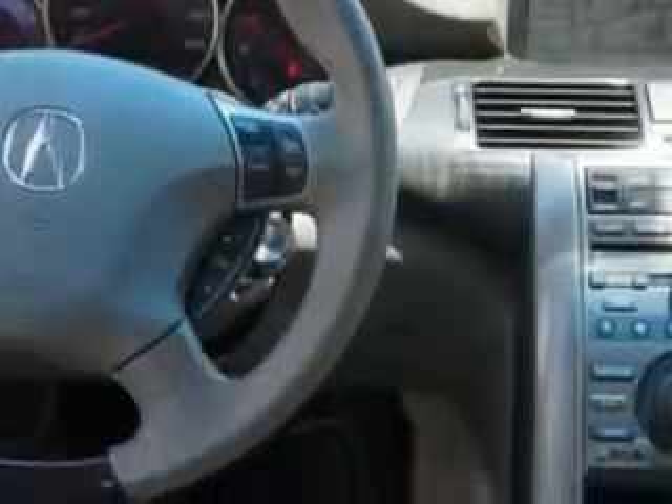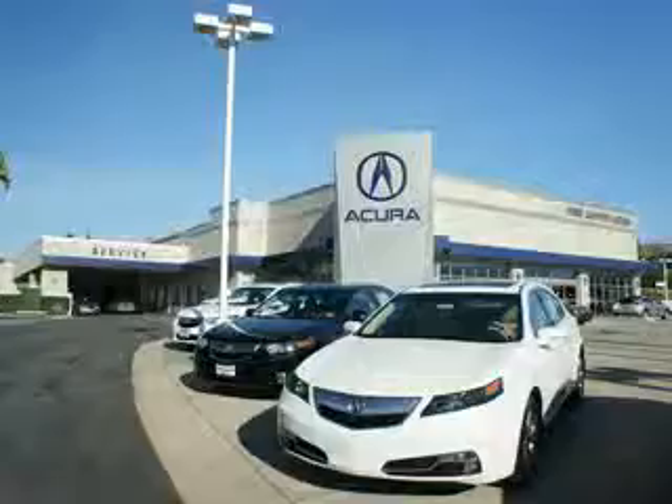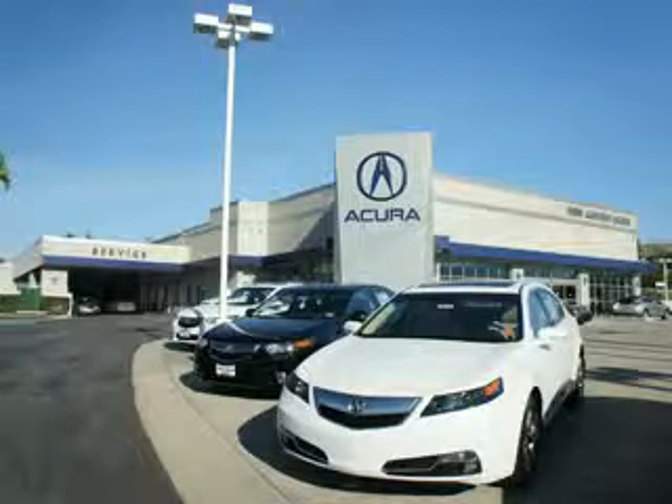Enjoy the drive and have peace of mind in this 2010 Acura RL. See us at We're Canyon Acura today. You can be sure you'll get the right vehicle for the right price — and that's just the beginning. Get the respect and great price you deserve.